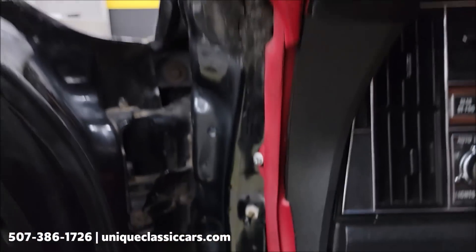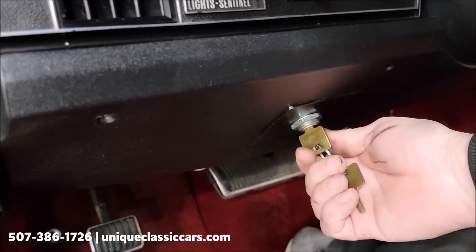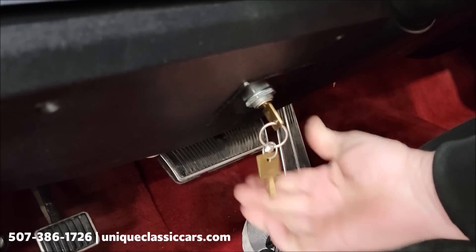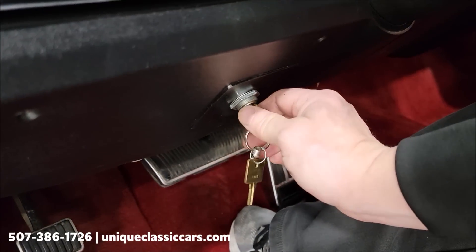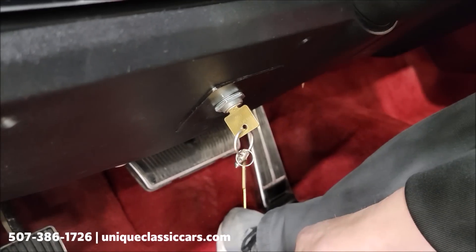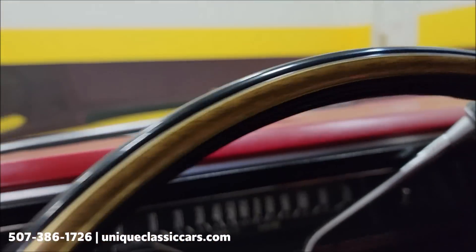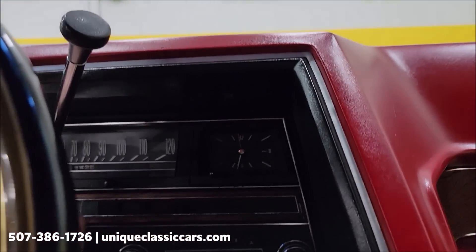One other thing I want to show you — this right here is like a battery shut-off dead man's switch. Left is off, and when you click back to the right that gives you power. The key can come out — it's a little safety feature and also a battery shut-off. Other than that, the key works just normal.